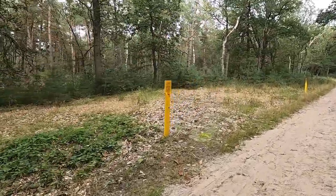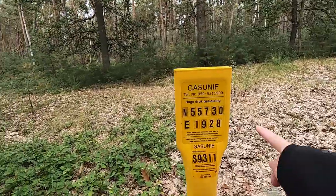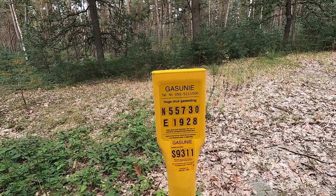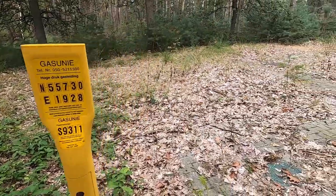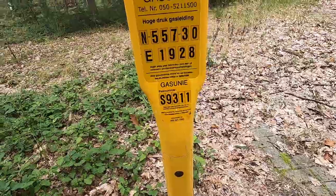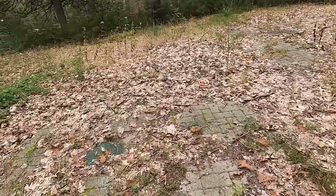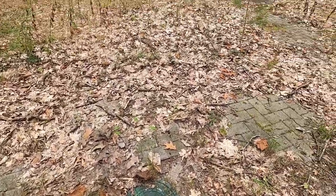What we have here is a gas main — hoge druk gasleiding — so this is a high pressure gas main. Every one of them has a number, and there's even a phone number you can call if there's some sort of accident. I wonder why this pavement is here, but there's some sort of access point.